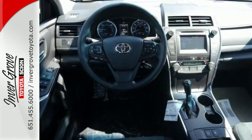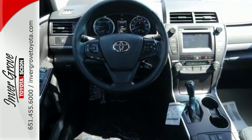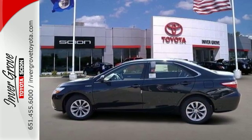Reward yourself with one of the most recognizable and reliable cars on the road. Make this Camry Hybrid yours today.